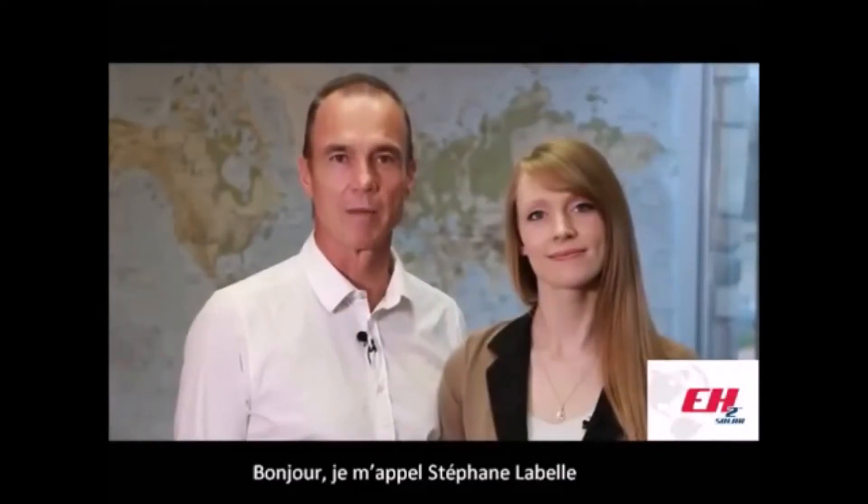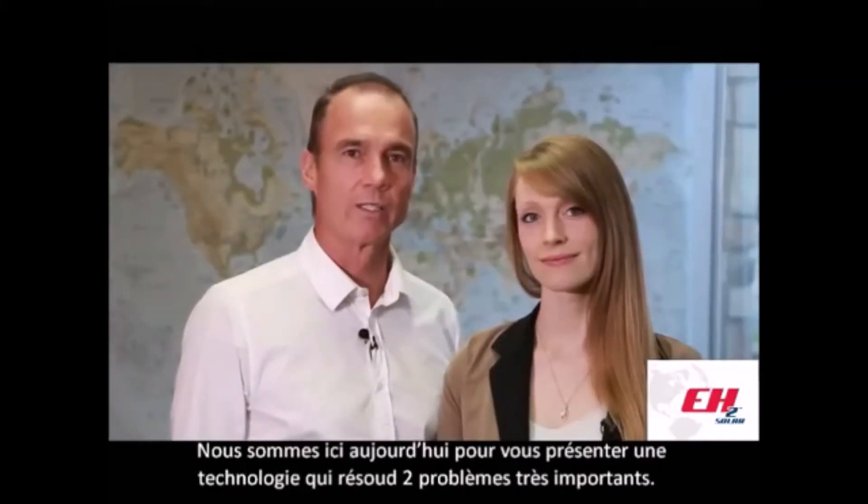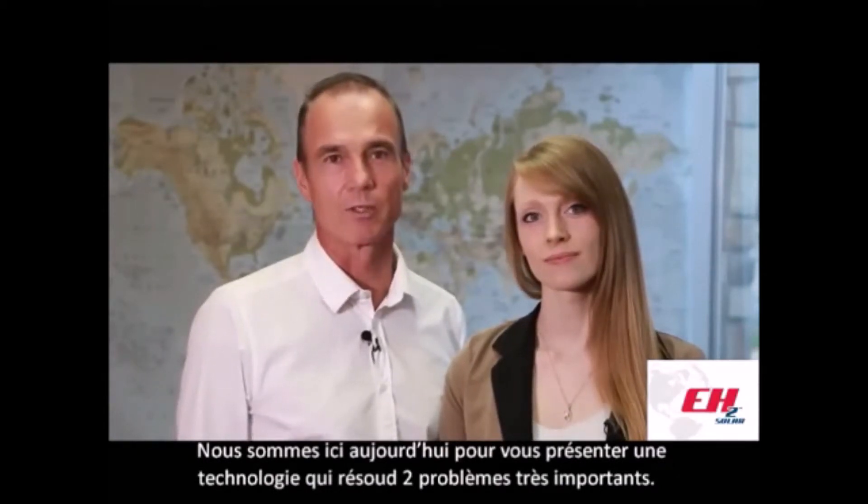Hi, my name is Stéphane Lebel and I present you my daughter Maud. We both work for EH2 Solar here in Montreal, Quebec. We're here today to present you a technology that solves two very important problems.